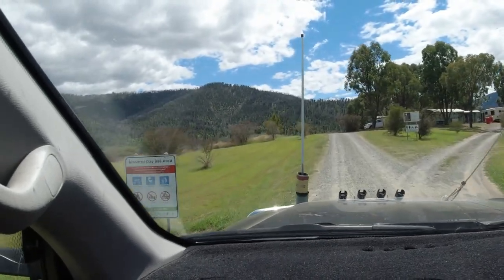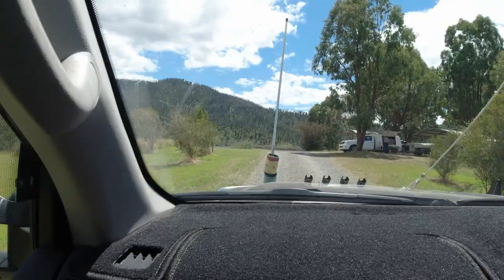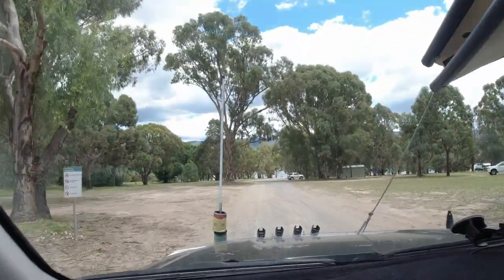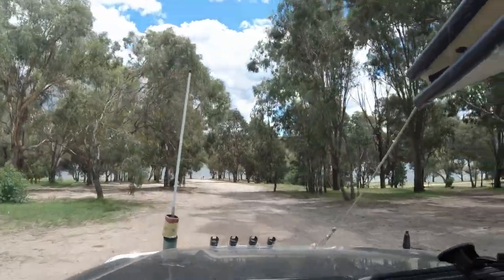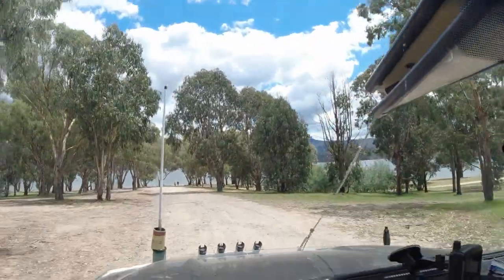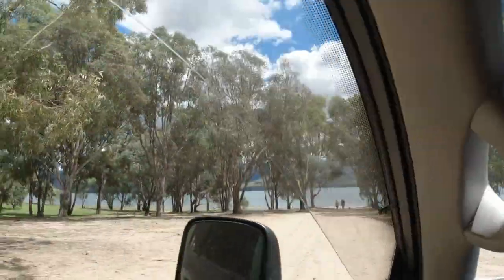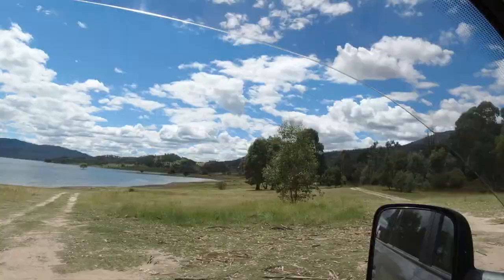This is Jotting Point campground — it's quite big. Heaps of larger vans in here, plenty of places to camp, lots down by the water. Really quite nice. We were going to go here but we picked the Pines instead. You can camp anywhere down here — next time we might come back here.